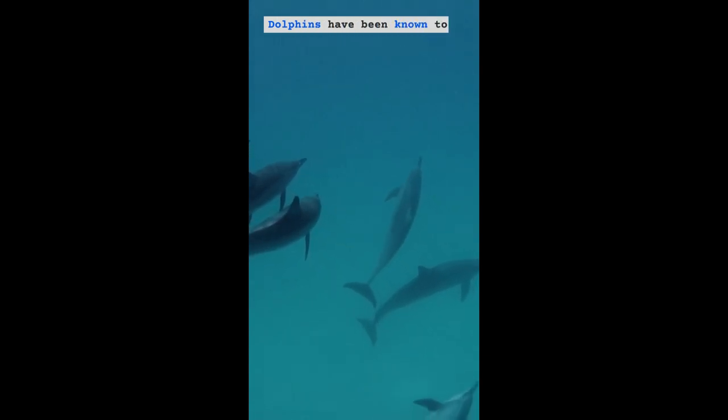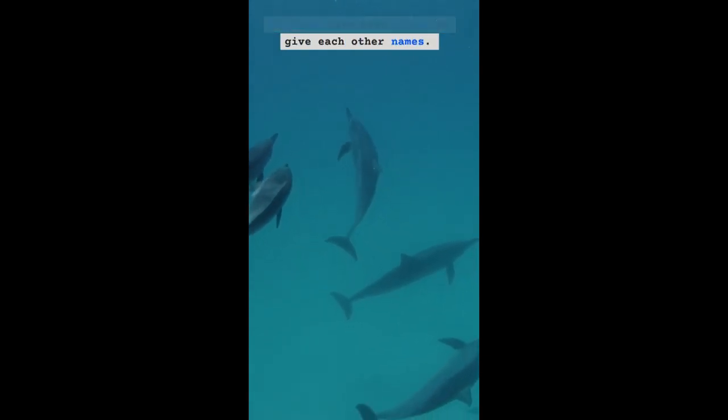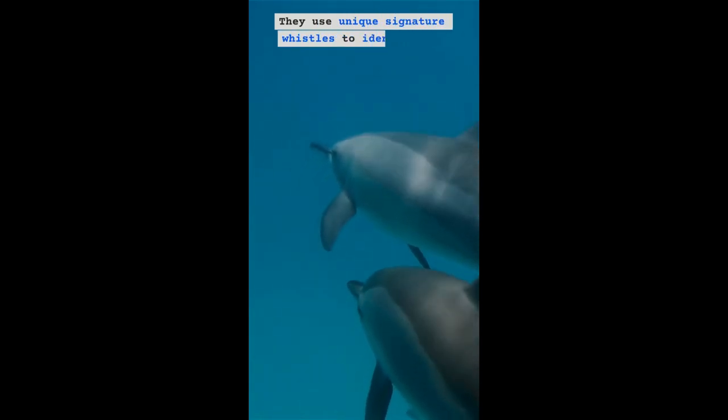Dolphins have been known to give each other names. They use unique signature whistles to identify and call each other.